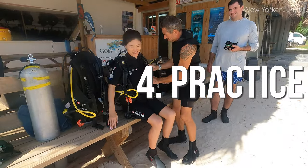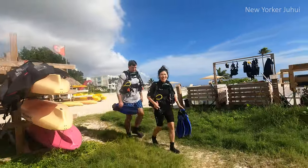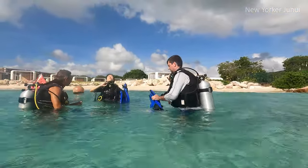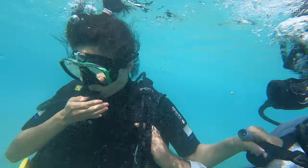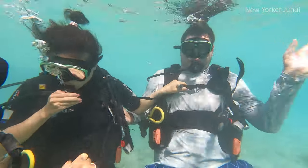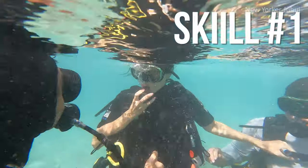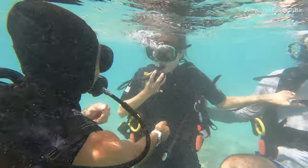Step 4: practice. After all that, it's finally time to put the knowledge into practice. The equipment was quite heavy because of the added weight, so I had to get used to that. Once we arrived at the shore, we prepared to submerge. We put the anti-fog spray on the masks and rinsed them right before wearing them. In the shallow water, we practiced all the essential skills while keeping our knees on the ground and holding each other.